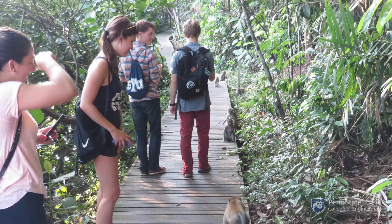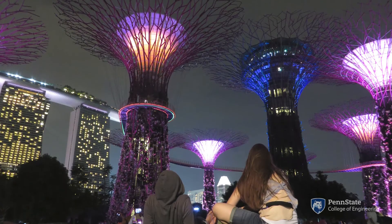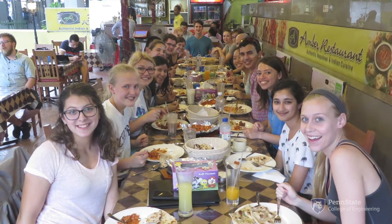Our four locations for Summers by Design are Berlin, Germany; San Sebastian, Spain; Sydney, Australia; and Singapore. We try to make it so that these courses are embedded in these countries and you're really learning about the culture and about how people live and work.